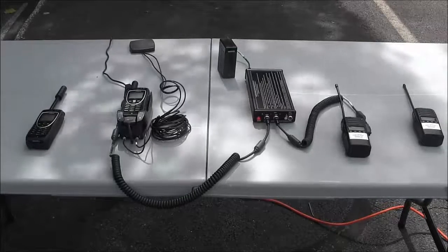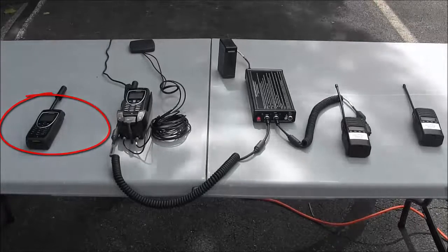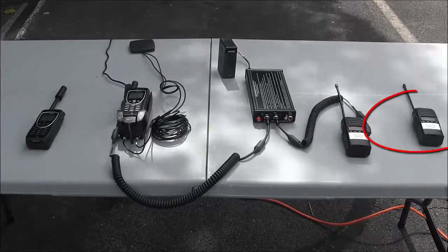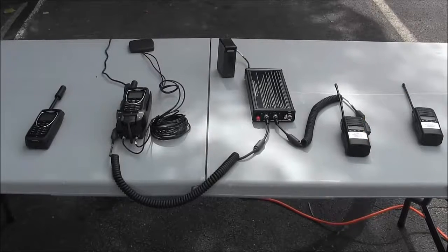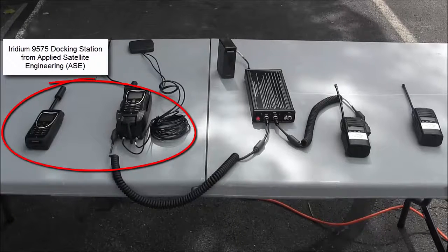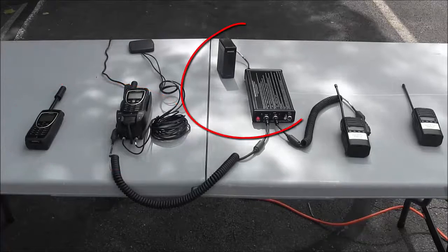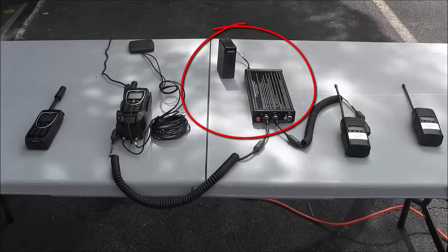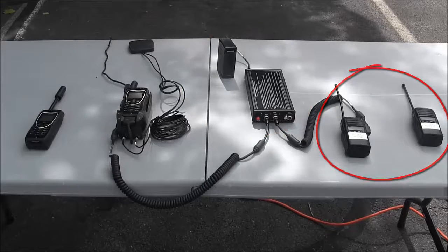This video will demonstrate an interface between an IRIDIUM 9575 PTT handset and a portable ICOM radio. As the system is set up, there are two IRIDIUM 9575 PTT handsets, one of which is installed in the ASC docking station — the ICRI 9575 — and an external battery pack as its power source. There are also two portable ICOM radios.